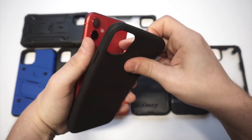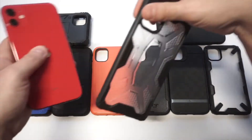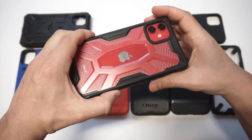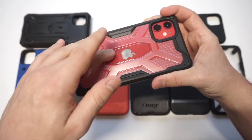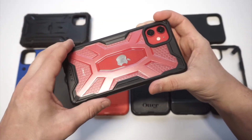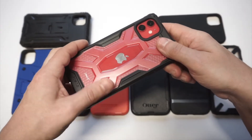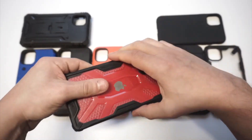The next case is a Poetic case. I like this one the most from Poetic — it's got a clear background that looks great, and the Apple logo is perfectly placed in the cutout. It's kind of similar to the Ringke Fusion I just showed but with a slightly different design. It's also grippy and very nice.